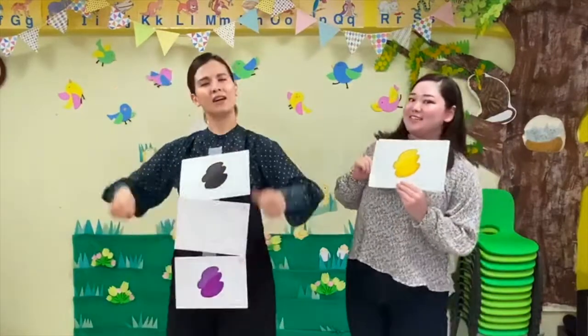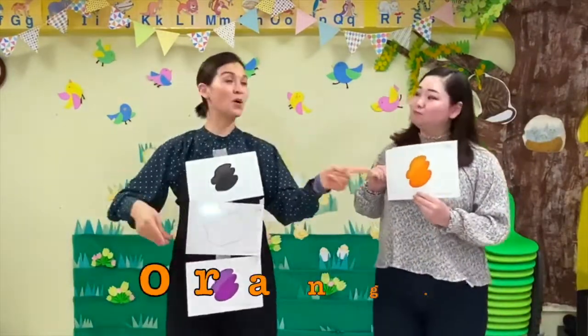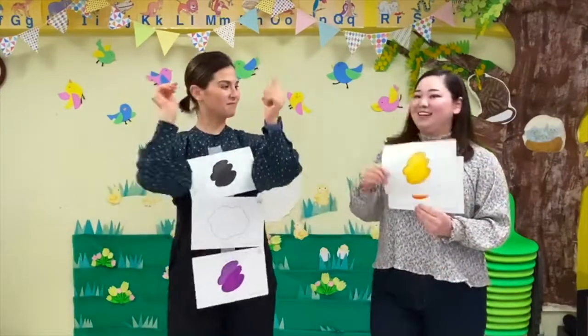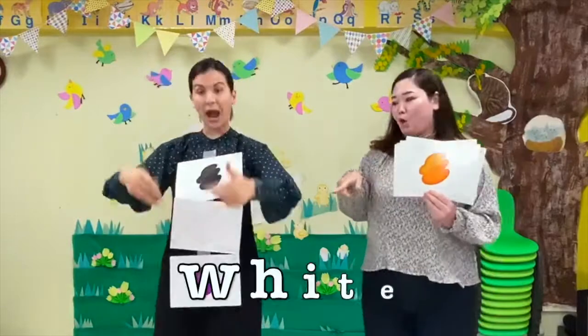What color is this? It's yellow. What color is this? It's orange. What color is this? It's yellow and orange and black and white and purple.